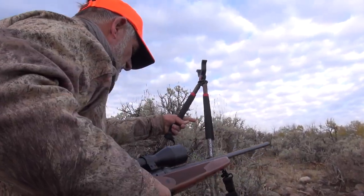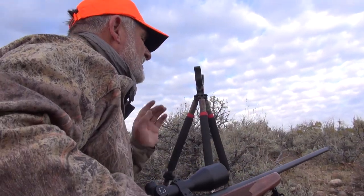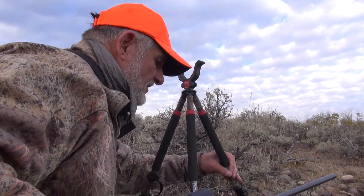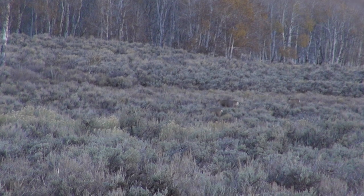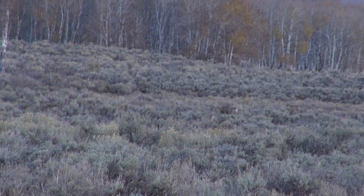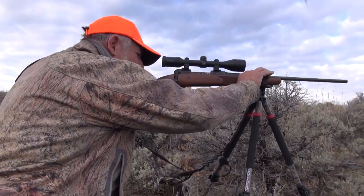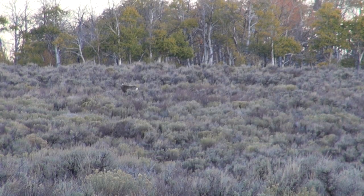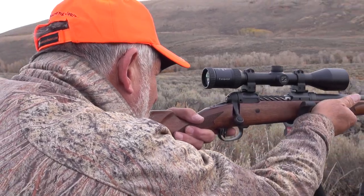Just right over here — he's right there, 300 yards, doesn't even know I'm there. The sagebrush kind of hides me. He's too busy eating. I just gotta wait until he stops feeding. He's broadside, about 315 — I ranged it. There he is. Stop.